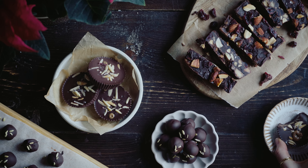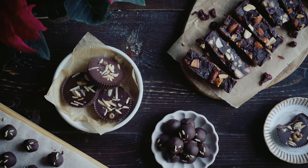Hi everyone! I hope you're all doing great. Today I want to share some chocolatey treats with you all. I think they're perfect for this holiday season. For me, this time of year is all about chocolate treats. They're my favorite.